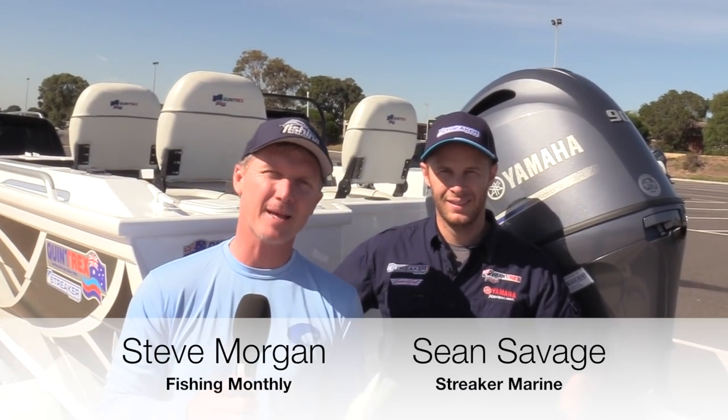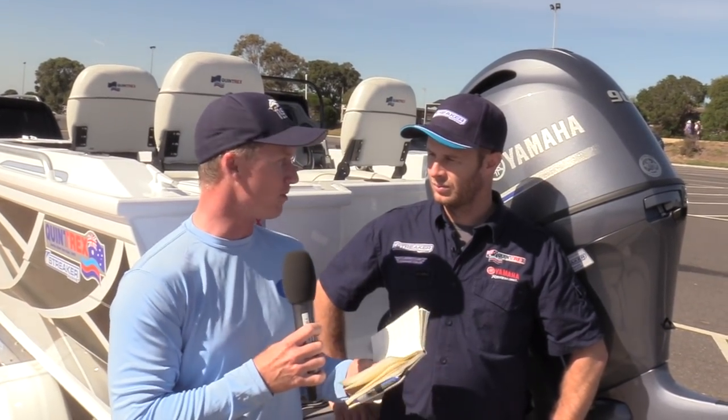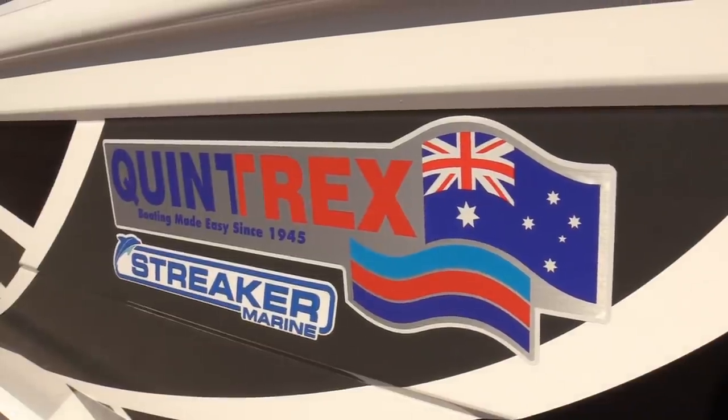G'day guys, Steve Morgan here for Fishing Monthly Magazines with Sean Savage from Streaker Marine. We are using both a boat and a motor today that are about a year old, been a year on the market — the 1.8 litre Yamaha 90 horsepower and the Apex Hulled Quintrex.